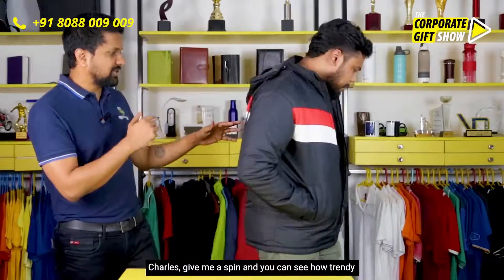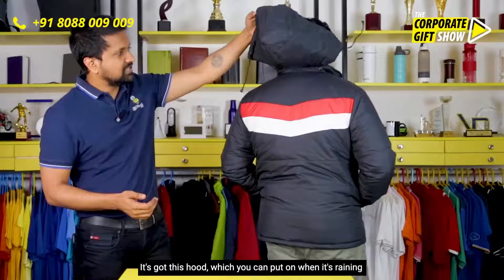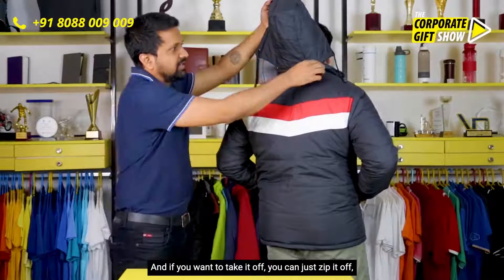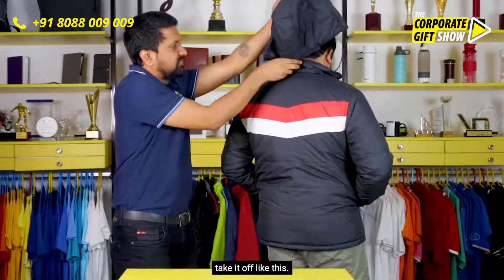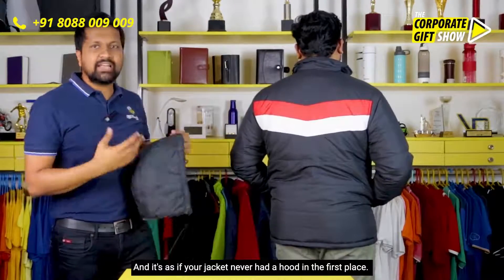Charles, give me a spin — and you can see how trendy and stylish it looks. It's got this hood which you can put on when it's raining or when you feel really cool, and if you want to take it off you can just zip it off and take it off like this.